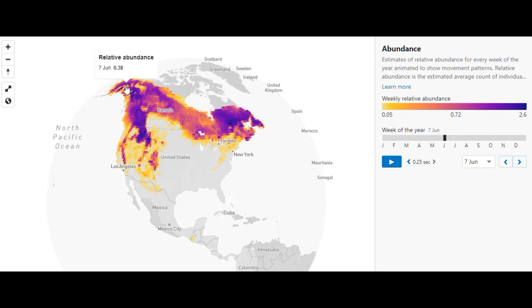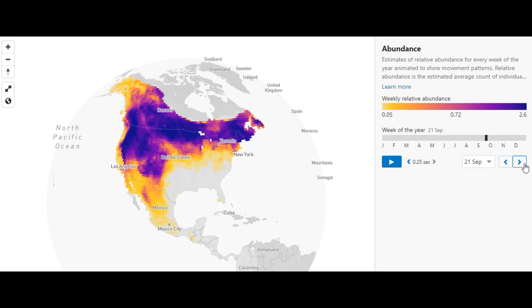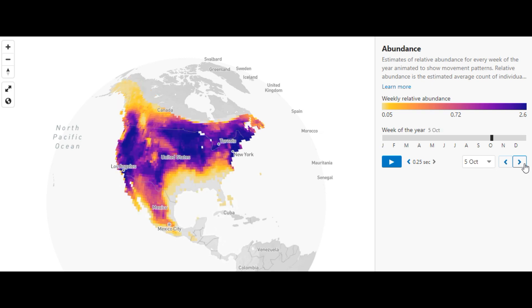Right now I have it set to around June 7th, so they're up in their breeding territory all the way from Alaska up into Canada. Through June and July they're doing their thing up north, even into August. You see a little bit of movement from September, but they're still nowhere near Florida. By mid-September they're really starting to move, but late September they're still pretty far north.